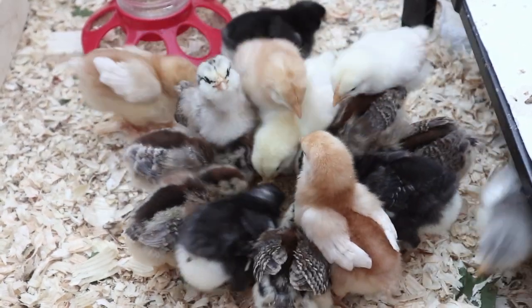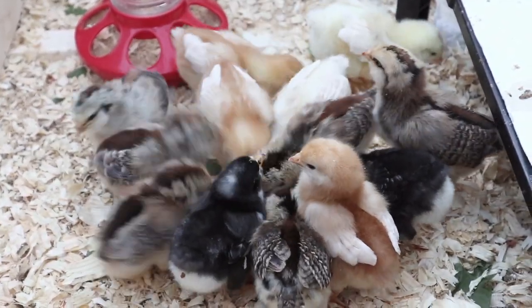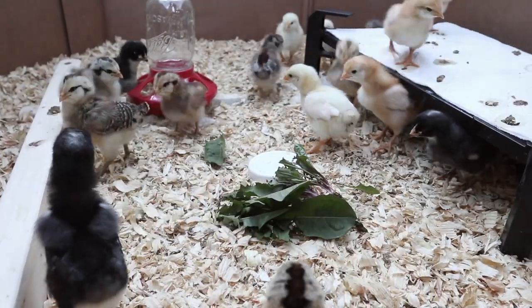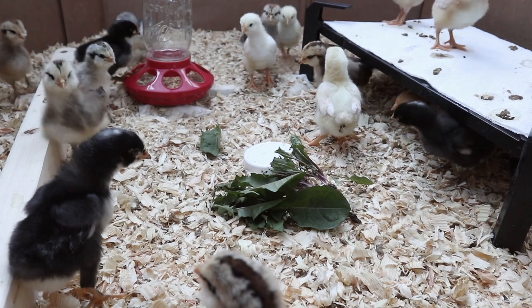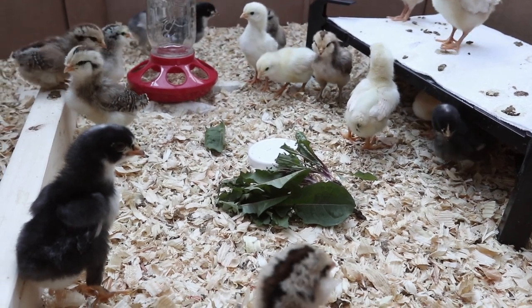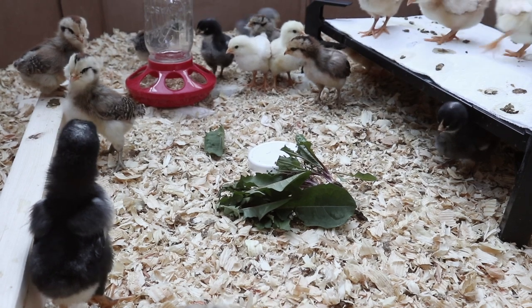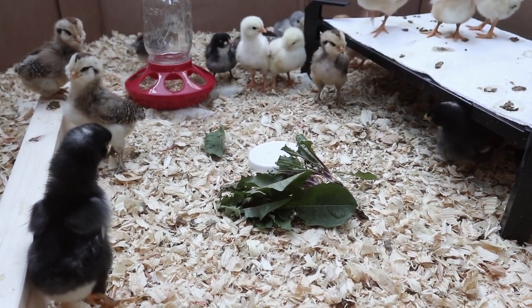We also decided to start feeding them some greens after week one, so here are some dandelion greens. We weren't really sure if they would peck at it but we decided we would just put it right down in the center, but all of them were just completely freaked out at first since they've never seen this before.